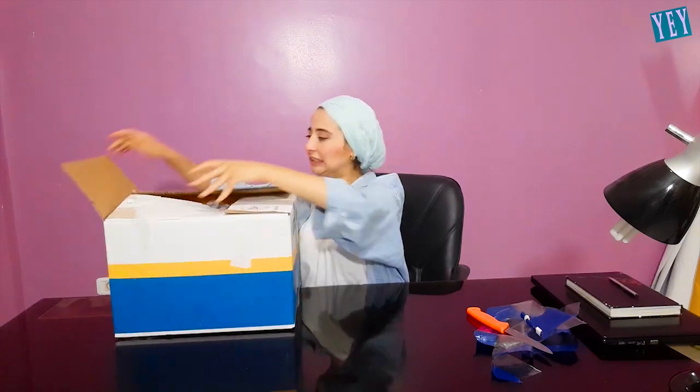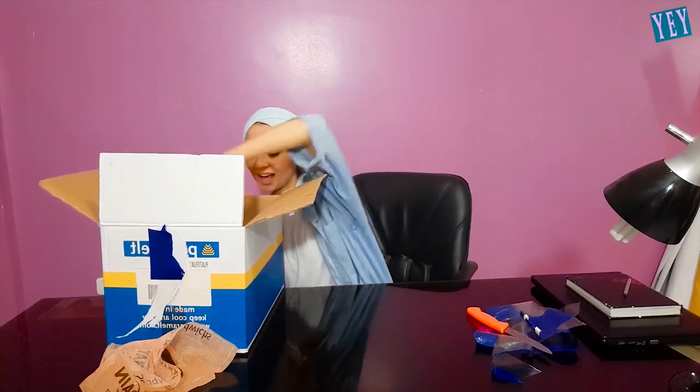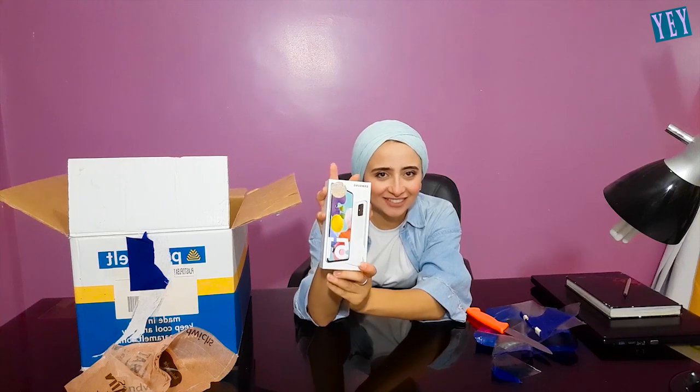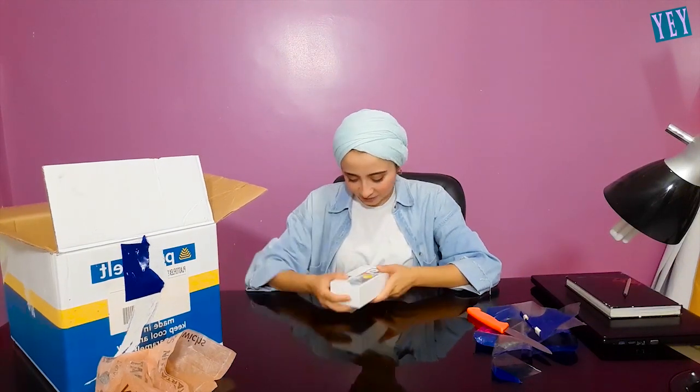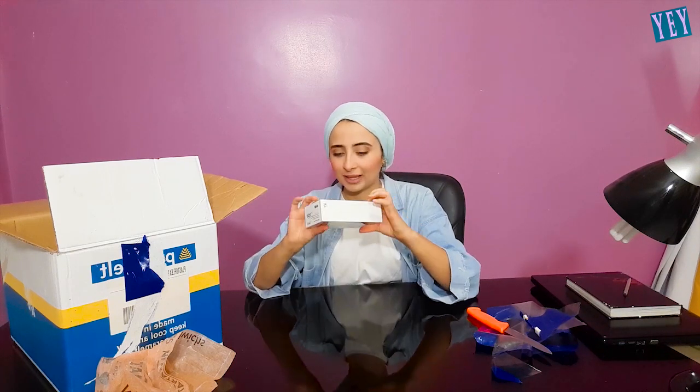I'm so excited to get my phone. I hope to see my phone right now — there's a lot of trash in here. I got the inner package — look, this is really cute. But there's nothing for security — it's without tape, so it can be easy to open. That's not good at all. We need to do better than this.